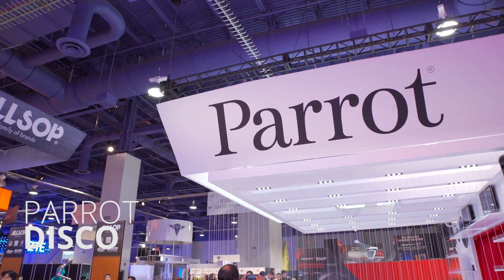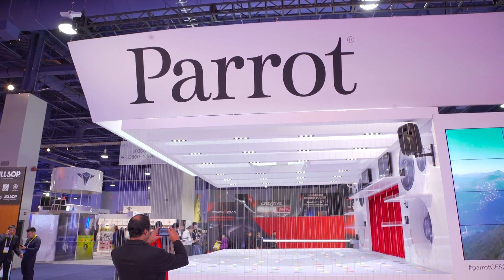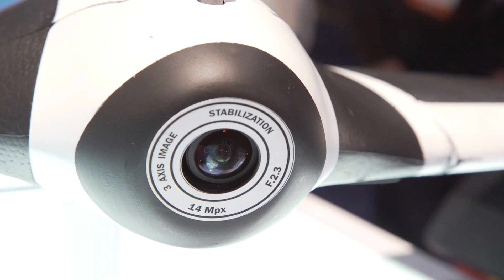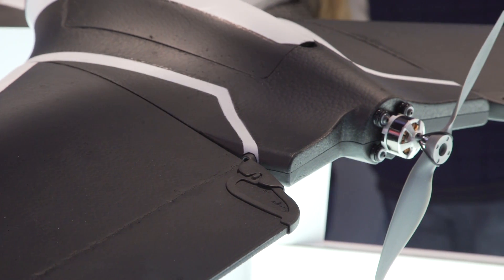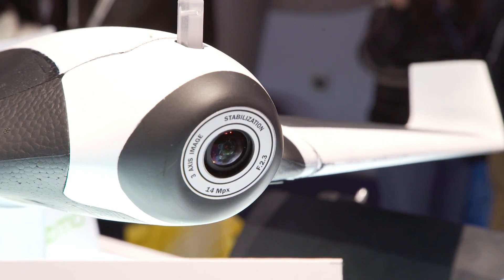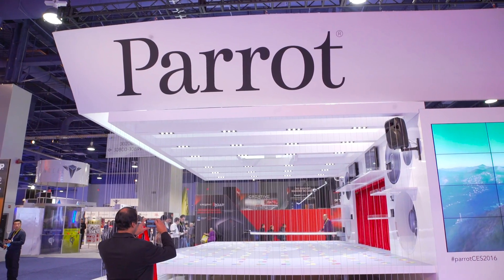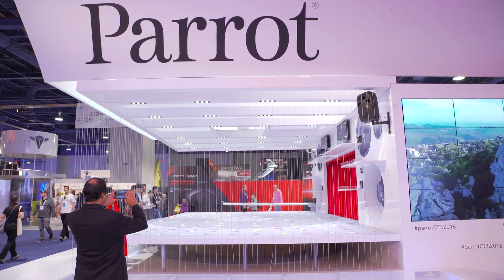The Parrot Disco is not a quadcopter. It's got a sleek aesthetic and looks like an airplane with wings. It's powered by a propeller, and this combined with the wings uses less energy than trying to power up a bunch of spinning blades. It adds up to 45 minutes of total flight time, and it is pretty darn fast, capable of 50 miles per hour. It features automatic takeoff — you just throw it and it starts flying, meaning there's no real learning curve, and piloting is just a matter of telling it where you want it to go or turn to.